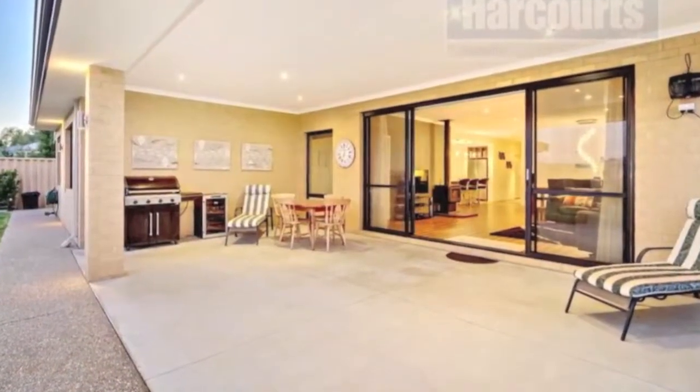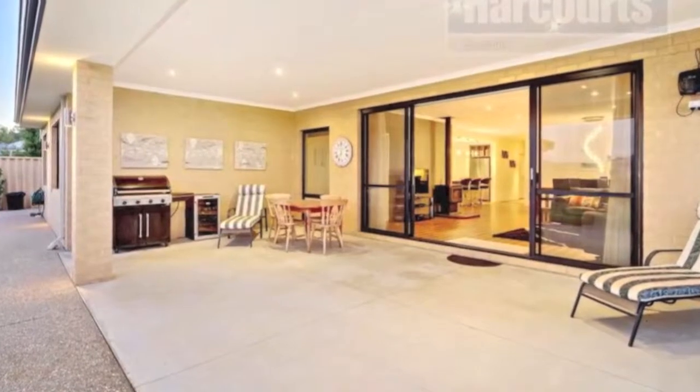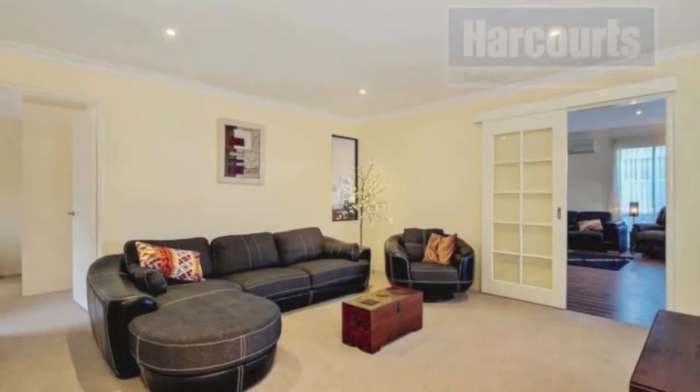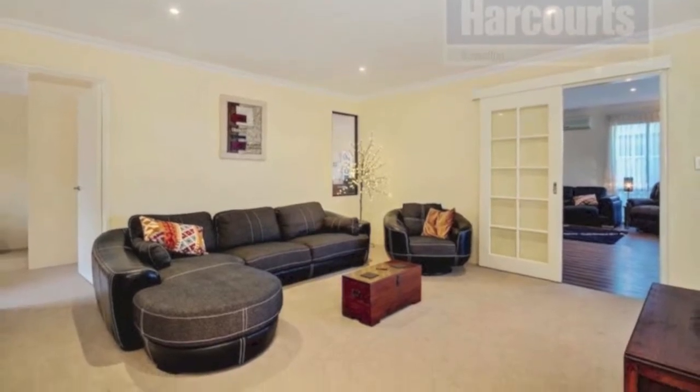You have multiple spacious living areas inside the home with a separate study, theatre room, activity area for the kids, and a massive combined main living and dining.